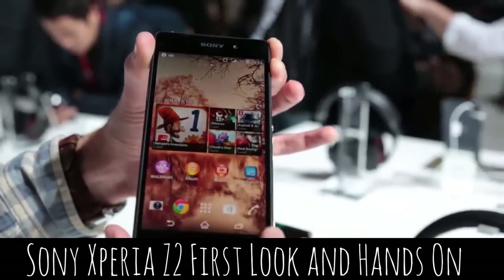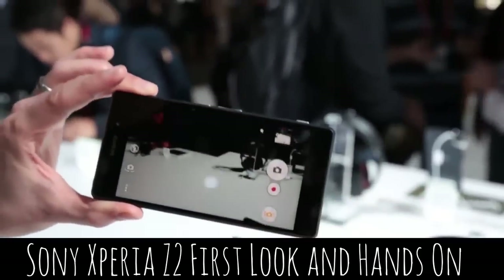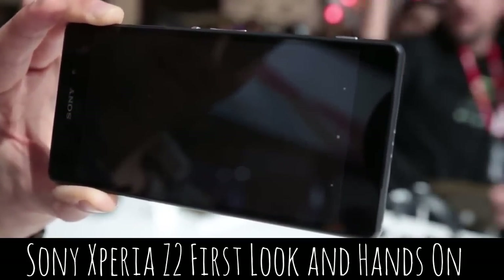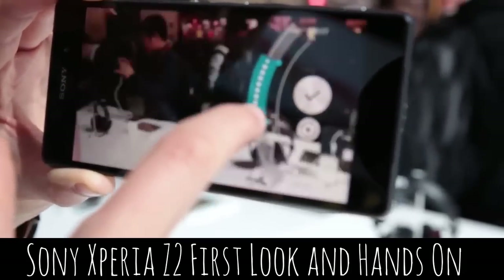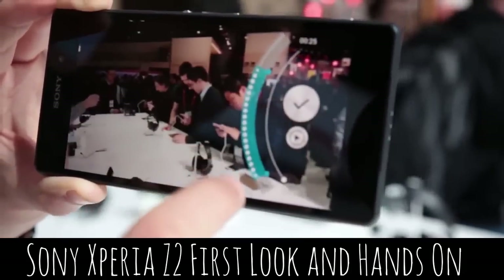The Xperia Z2's video camera benefits from a whole new range of features. You can now record with time-shift video. That allows you to record at a really high frame rate so that when you replay back the video, you're able to make it look like it's in slow motion. This is something we've seen before in the likes of the iPhone 5S and even some Sony handsets, but it's new to Sony's range of smartphones.